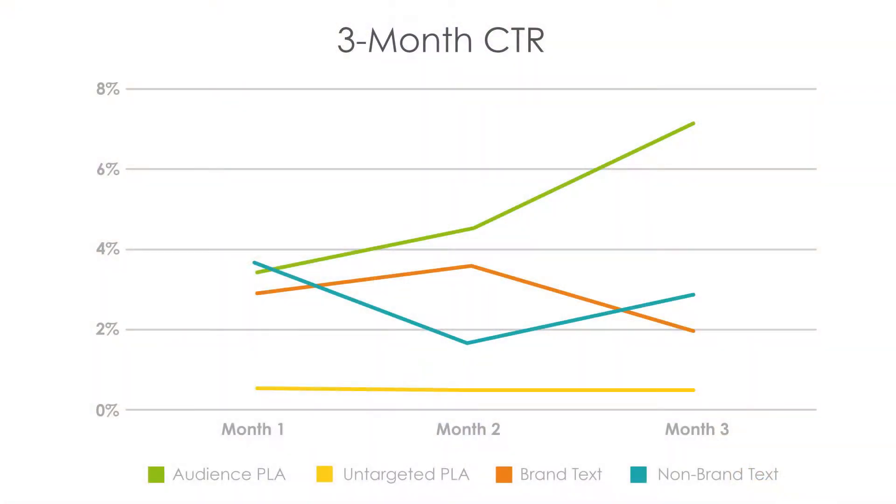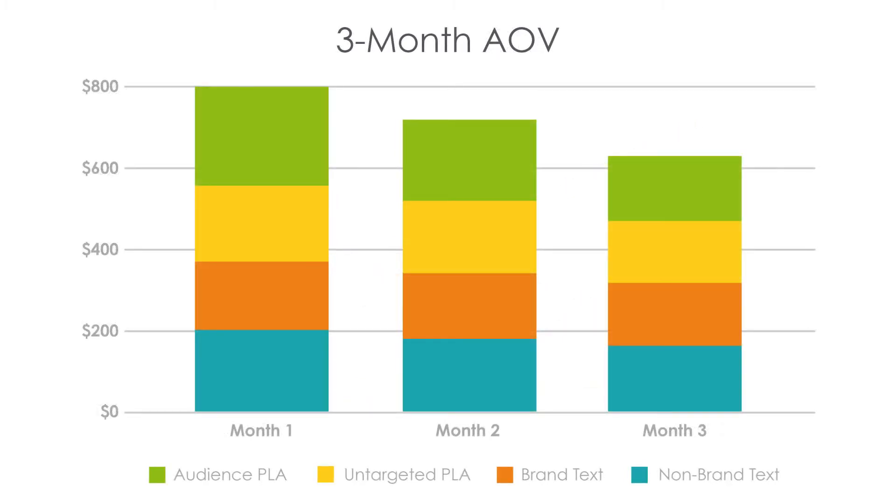An Office Supply client ran a three-month test with a shopping campaign set to target only business professionals, hoping to deepen their penetration into a key market segment. They saw a click-through rate nearly three times that of their branded terms and an AOV nearly $40 higher. The client was only interested in sales of one category of products from this campaign, so we set up a custom conversion to track those specific product sales. That AOV gain on those relevant products was definitive proof that this audience was the right fit for that category.